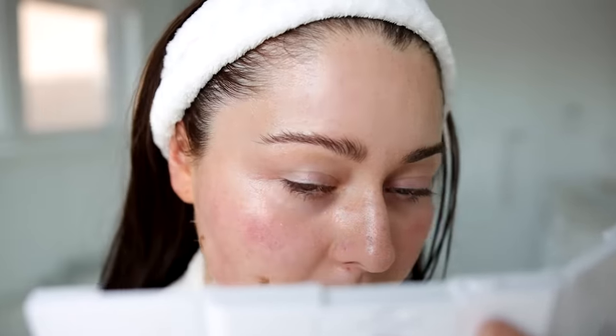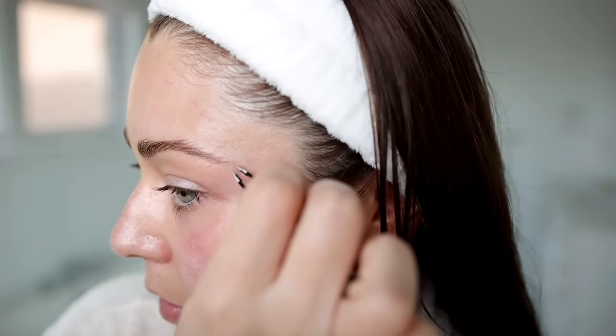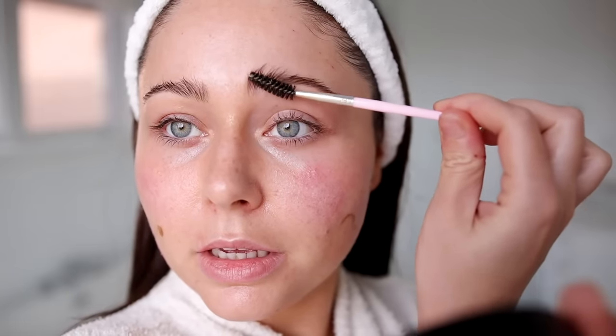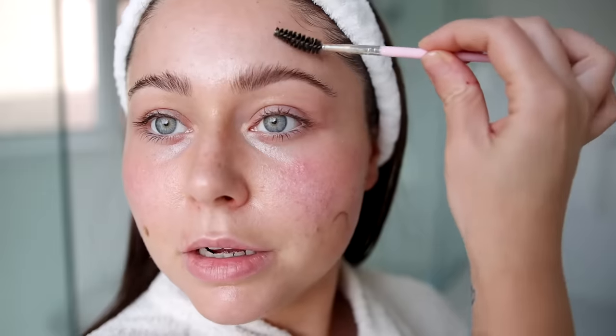I really want to shorten my brows a little bit because shortening your brows can make your face look more lifted. When your brow is really long it actually drags down your face, whereas a shorter brow lifts it. I feel like mine are a little too long — I just want to take off this little end piece. I also really need to trim them; they are ridiculously long. I'm just brushing all my brow hairs up to trim them.